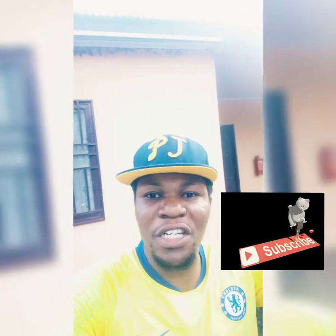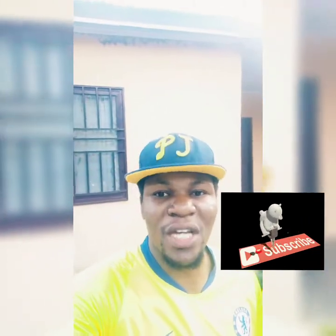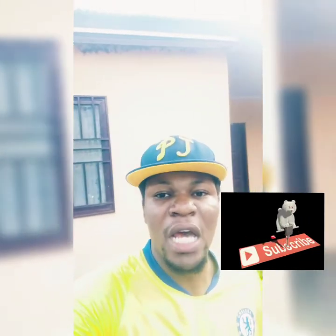I believe you're going to love what I'm going to talk about today. This is Vericals Creed and if you haven't subscribed to my channel, please do well to subscribe and make sure you put the notification bell icon on so that when I release new videos, you will have first-hand information on these mechanical and automotive engineering concepts.